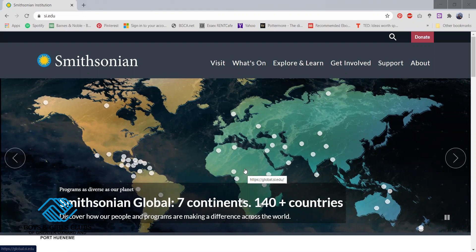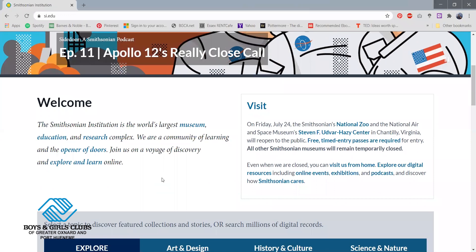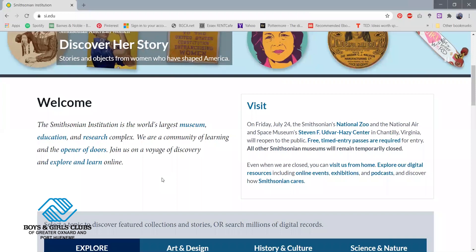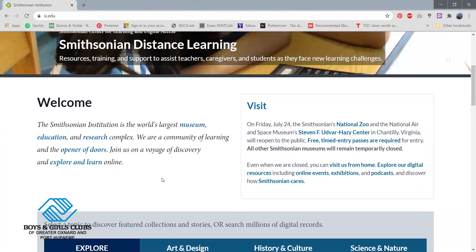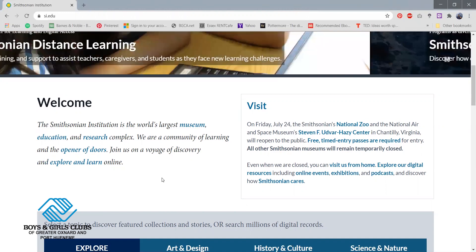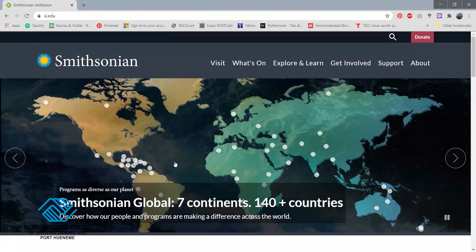This website is the Smithsonian. For those of you guys that don't know, if you scroll down, it's basically the world's largest museum, education, and research complex. It has a variety of things related to history as well as STEAM-related things. Just at a quick glance, there are 19 museums just of the Smithsonian and they even have a zoo. Because of COVID-19 and being quarantined and not able to visit in person, looking at the website is as close as we can get.